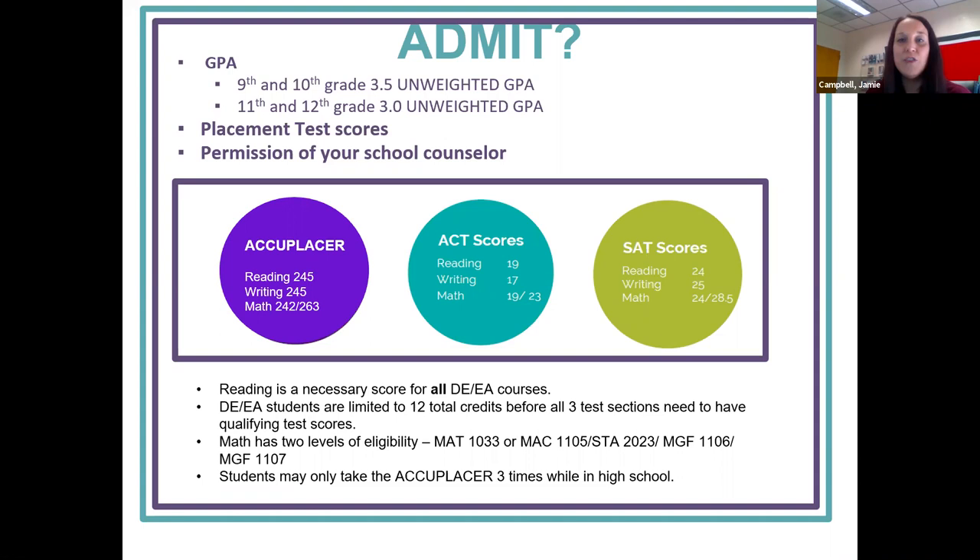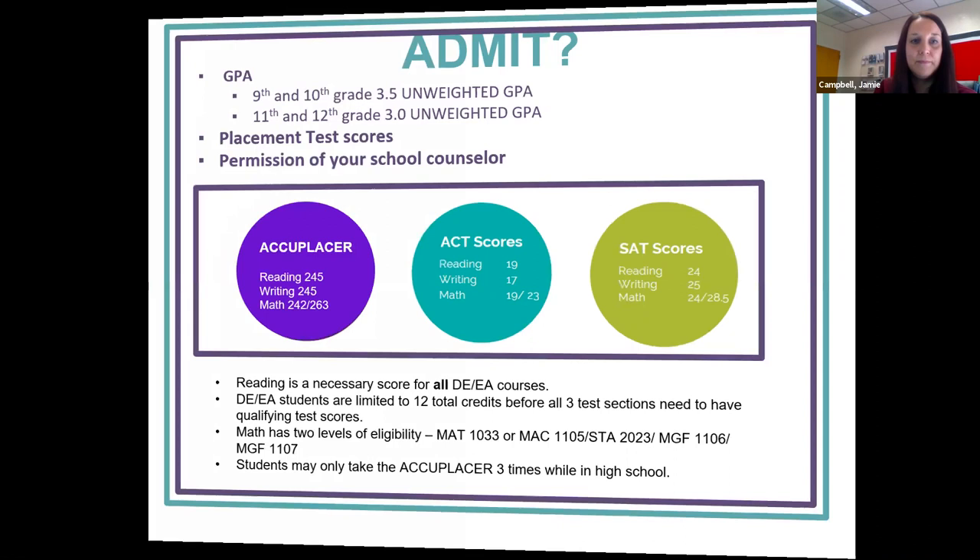If you did not pass the writing or math, you still have the opportunity to take some DE classes. You are limited to 12 credit hours and must pass all three subject test areas. For math, there are different placement exam scores required, and as a student, you have three opportunities to take the Accuplacer.